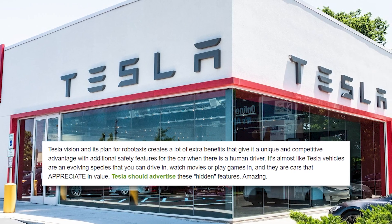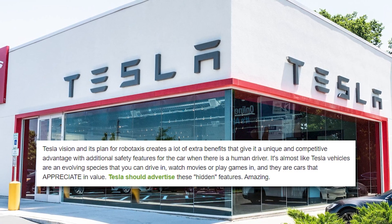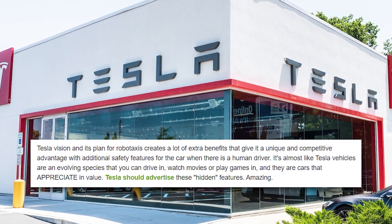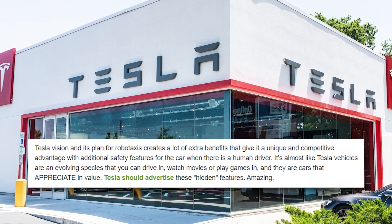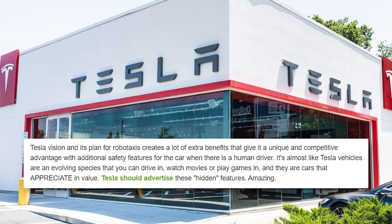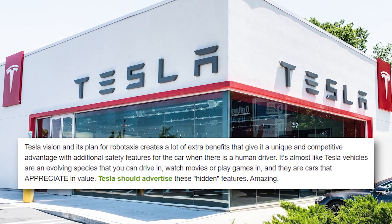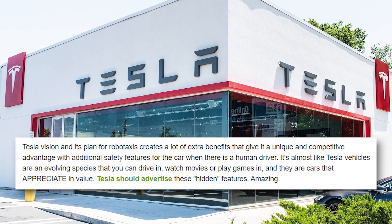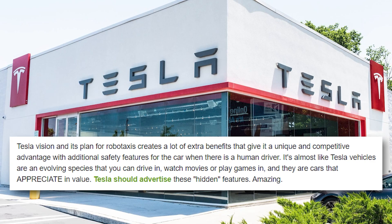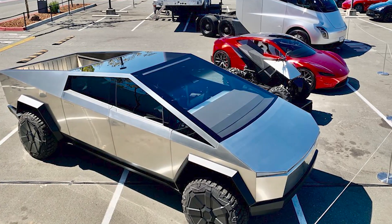Tesla Vision and its plan for robotaxis creates a lot of extra benefits that give it a unique and competitive advantage, with additional safety features even when there is a human driver. It's almost like Tesla vehicles are an evolving species that you can drive, watch movies or play games in — and they are cars that appreciate in value. Tesla should advertise these hidden features.